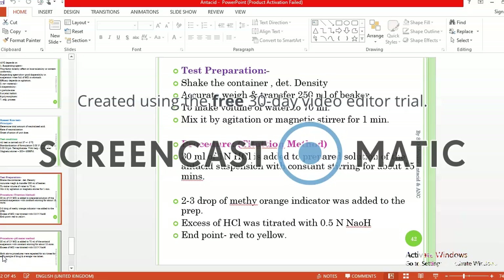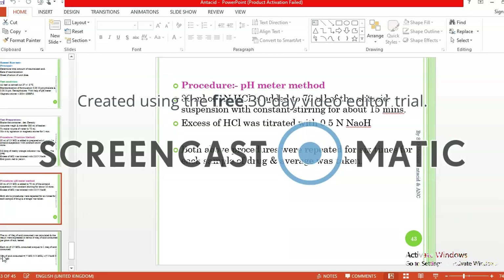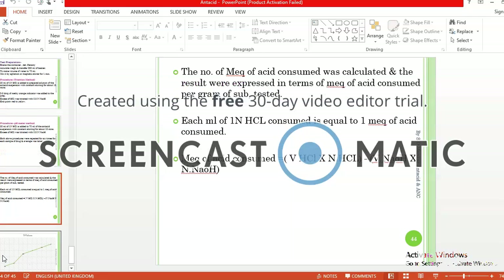The procedure for ANC determination: 30 ml of 1 normal HCl is added to the prepared antacid suspension with constant stirring for about 15 minutes. Then 2 to 3 drops of methyl orange indicator are added to the preparation. The excess HCl is titrated with 0.5 normal NaOH and the endpoint is noted. The same is repeated with the pH meter method: 30 ml of 1 normal HCl is added to 30 ml of antacid suspension with constant stirring for 15 minutes, and excess HCl is titrated with 0.5 normal NaOH. Both procedures are repeated 6 times for each sample and the average is taken.